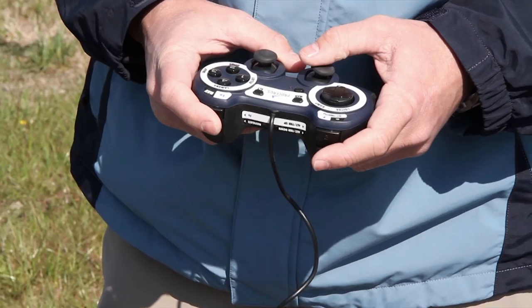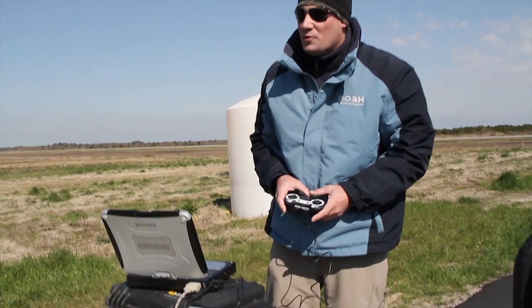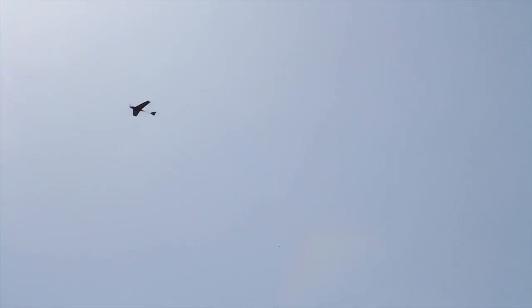To fly one of these aircraft, whether they're battery-operated, maybe it costs us $10 an hour. We can get just about anywhere and fly a couple hundred acres inside of an hour pretty easily.